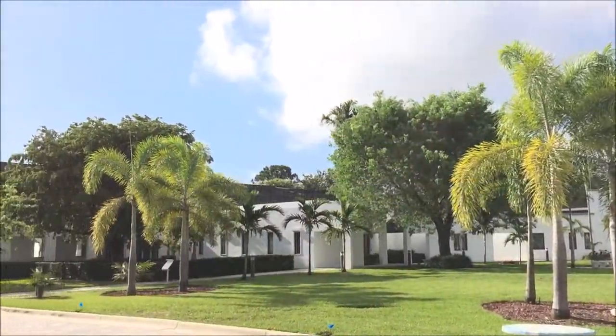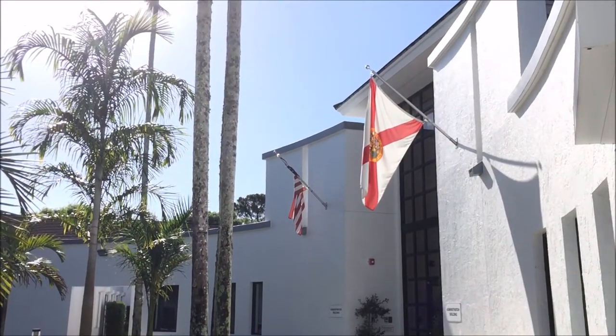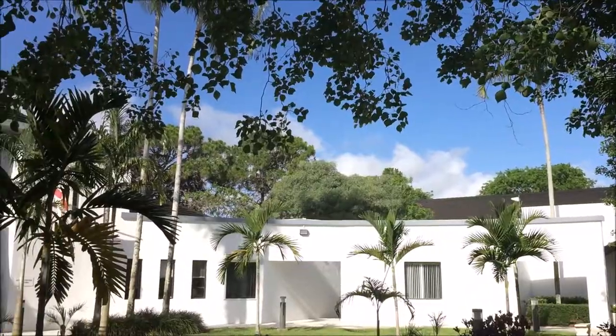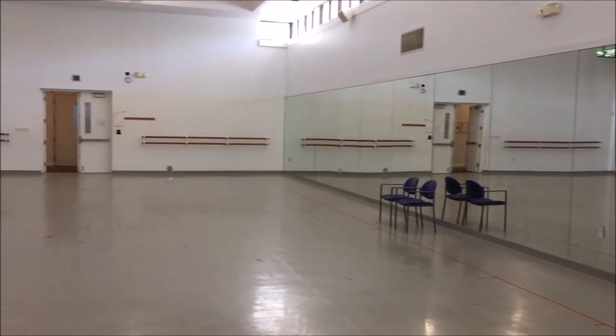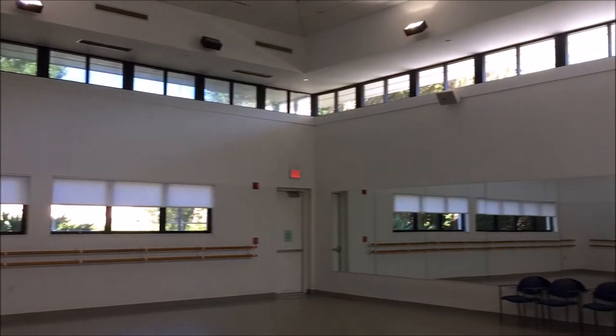Established in 1987, the Herrick Conservatory was created to provide classical training of the highest degree to high school age dancers from around the world. We train here on our absolutely beautiful campus in Boca Raton, Florida. It's a wonderful facility. The studios are gorgeous, and it's a pleasure, really, to have the privilege to work in them.